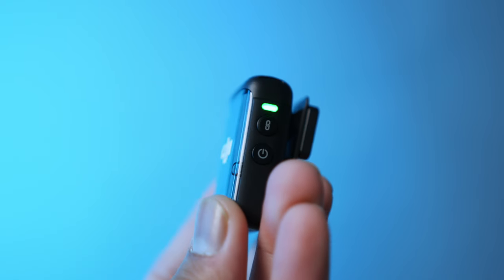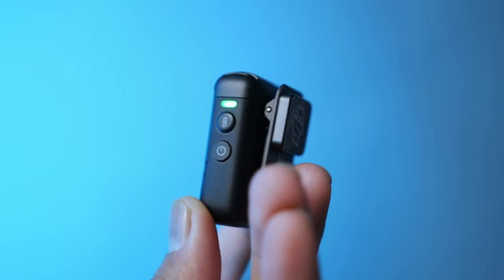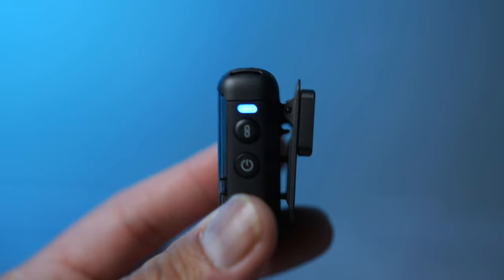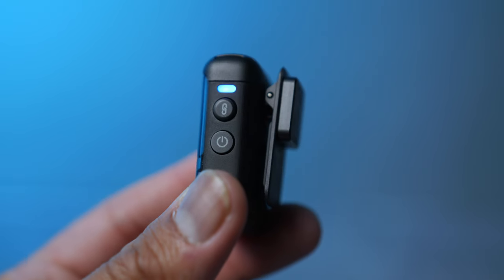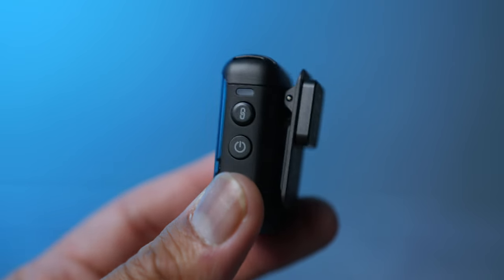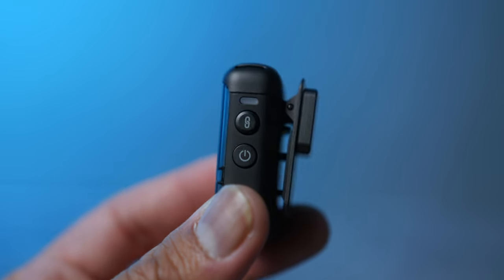If you look at the light right now, it's showing green, which means it's connected to the DJI Mic 2 receiver. But once you press and hold the record button for two or three seconds, it's going to turn blue, which means it's now in Bluetooth mode and connected to your Pocket 3 or your phone — whatever is turned on and connected to your transmitter.